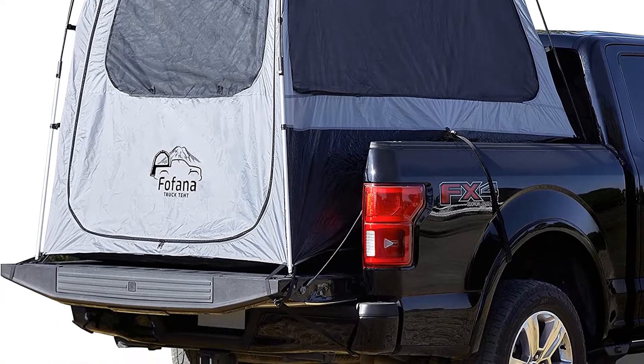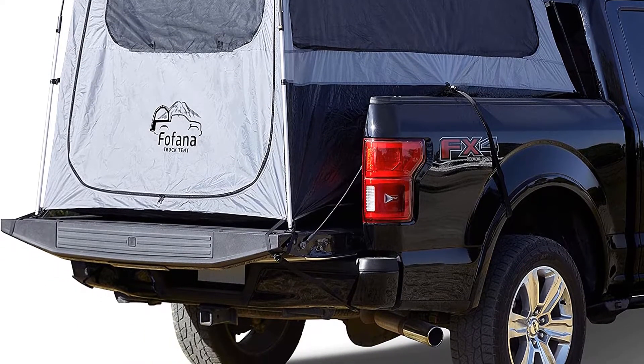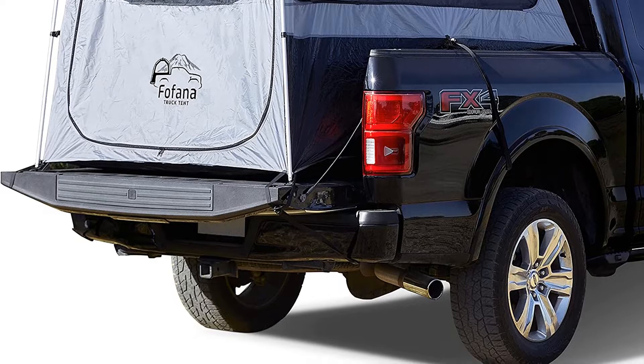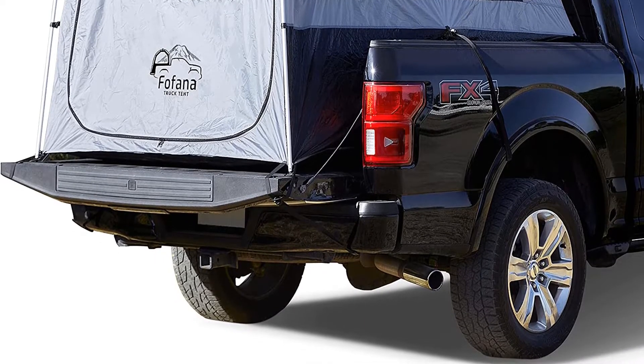Our recommendations are based on our extensive hands-on testing and can help you find the perfect truck tent for your needs and budget. I've included links in the description box down below, which are updated for the best prices. Like the video, comment, and don't forget to subscribe. Now let's get started.